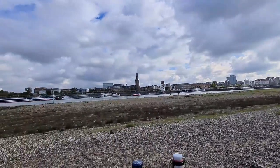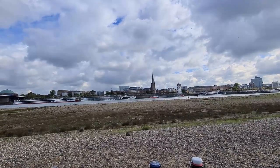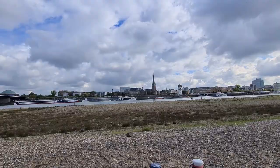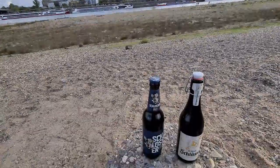You can see the river in front of me and the Altstadt with the buildings in the background. More importantly, in front of me I have two beers that I'll be testing, and they are both Altbier coming out of Düsseldorf.